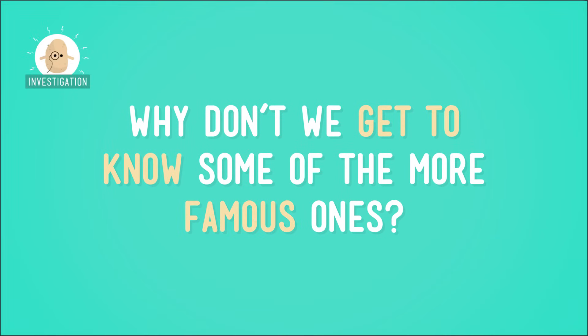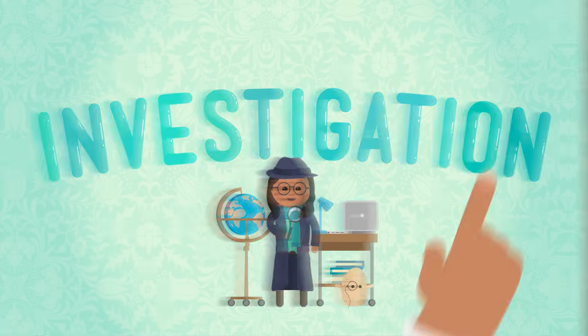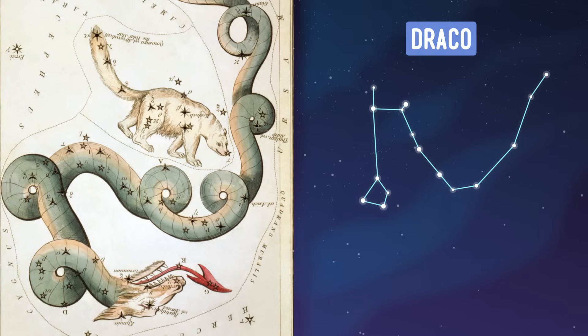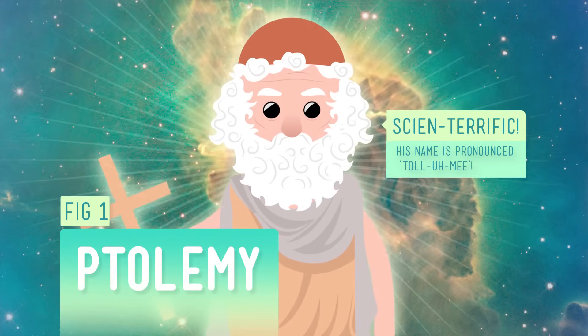Now that we know what a constellation is, why don't we get to know some of the more famous ones? Harry Potter fans will recognize the name of our first constellation. Its name means dragon in Latin, and also happens to be the name of Harry's biggest nemesis — well, second biggest, after He-Who-Must-Not-Be-Named. Yep, it's Draco. According to legend, Draco was a dragon killed by the goddess Minerva and was tossed into the sky. Draco is one of 48 constellations described way back in the second century by Egyptian astronomer Ptolemy. People have been seeing this dragon-like shape in the night sky for a long time.